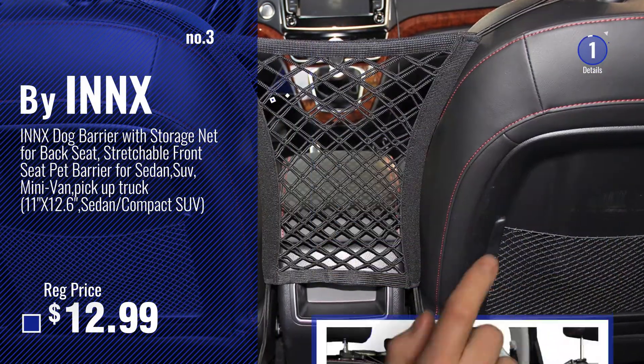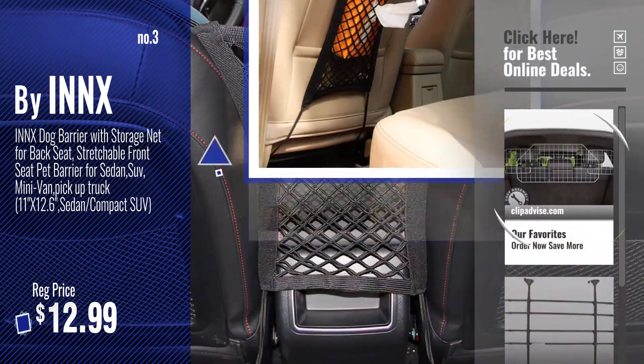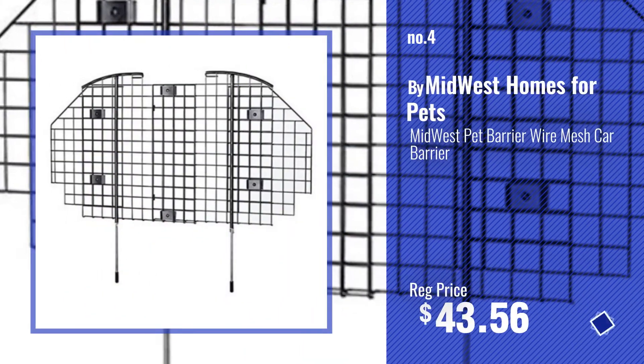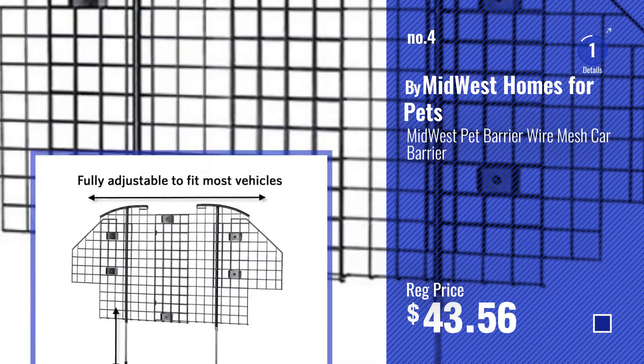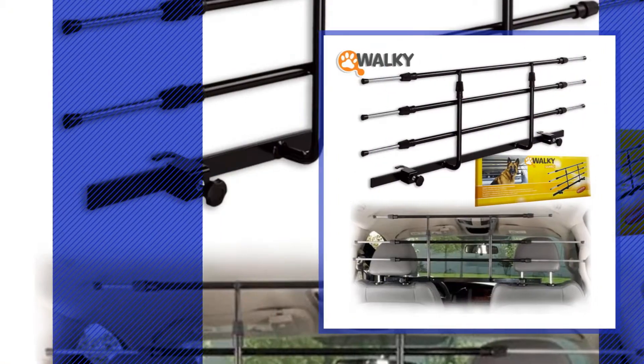For more info about these dog car barriers, just click this circle. Number 4: Buy Midwest Homes for Pets. Number 5: Buy Walkie Dog.